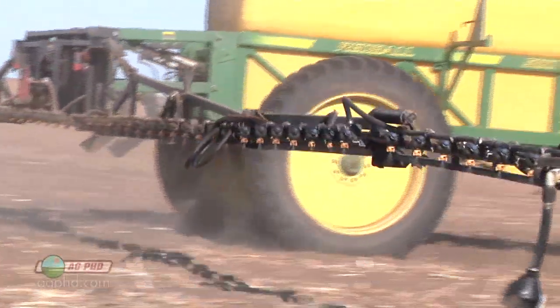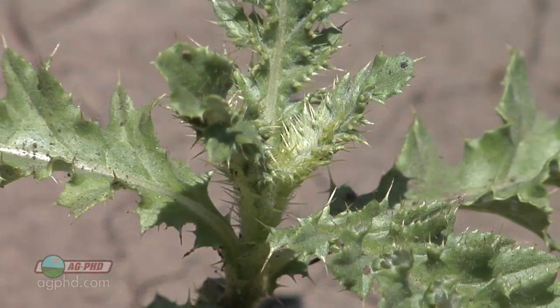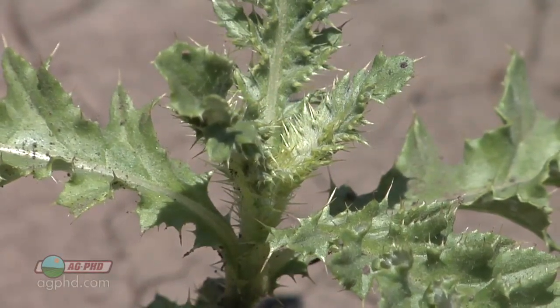Thanks for tuning in to Ag PhD, I'm Brian Hefty. And I'm Darren Hefty, thanks for joining us today. There's a lot going on in the fields with harvest and fertilizer application, but we're going to add one more job to your list: fall herbicide application. There are some weeds that are much easier to control right now in the fall than they will be in the spring. We'll explain today.